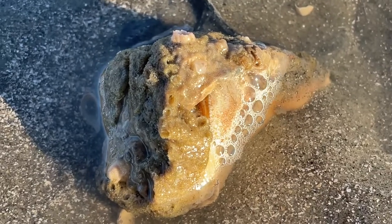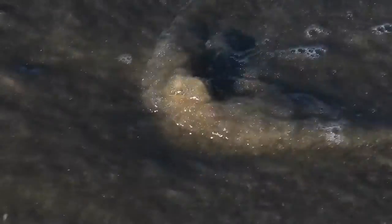We'll let this one find his way back to deeper waters. The water is cool.